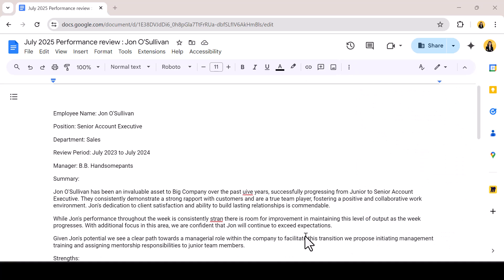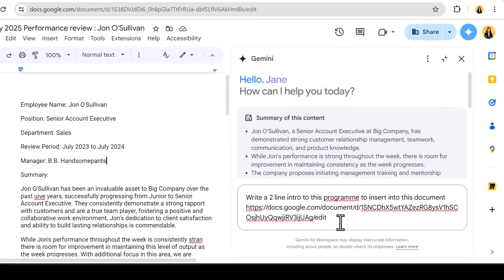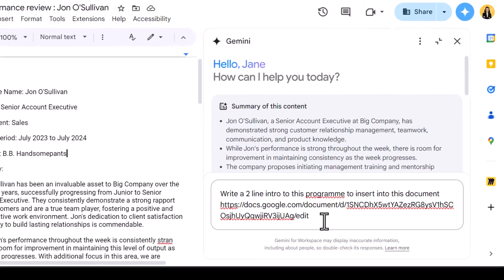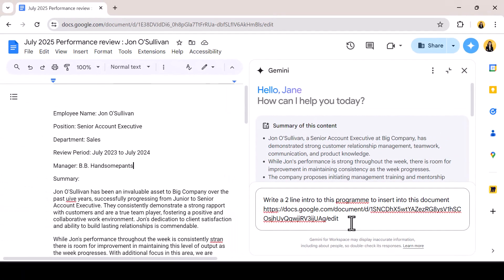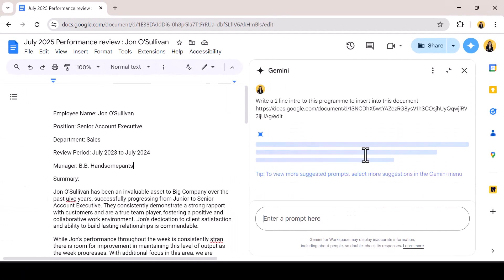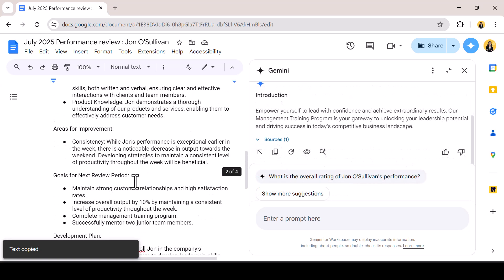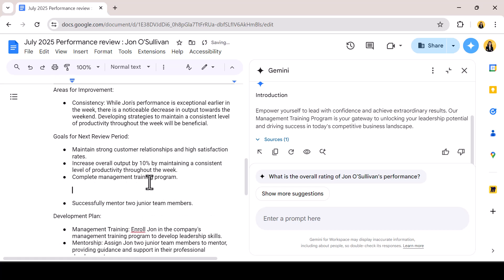For this document, I need to add a quick summary about a management training programme. I can use Gemini in the side panel asking it to review a document I have access to in Google Drive. I'm going to use the document URL as a reference. I can also use the at sign to bring up a file finder and type in the name of the document. Gemini returns the summary and I can see from the source button what documents it referred to in order to create the summary. I can now copy the summary and paste it into my document where required.